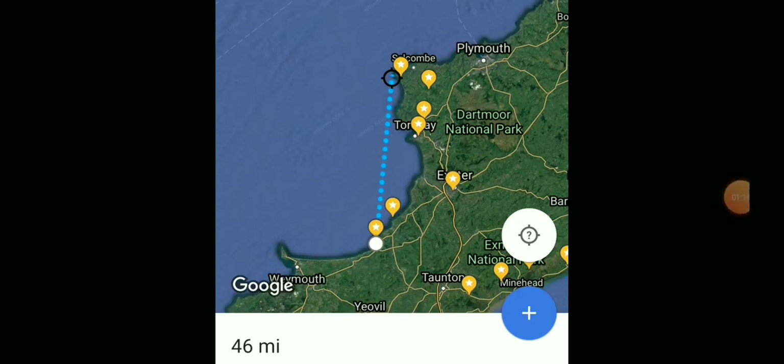I'm essentially at the Cobb in Lyme Regis, and my target is up at Startpoint Lighthouse near Salcombe. Low level, across a massive body of water, basically a distance of 46 miles. We should be dealing with hundreds of feet of curvature here — supposed curvature.